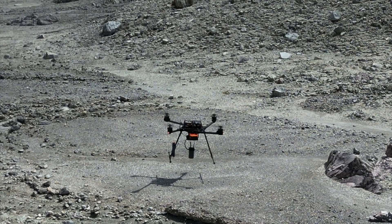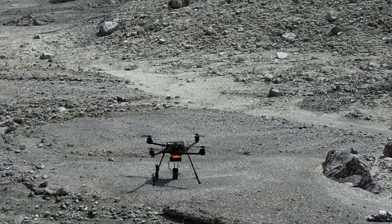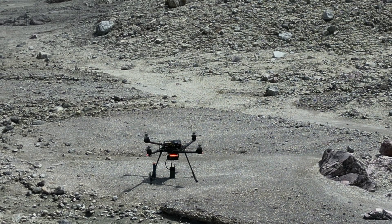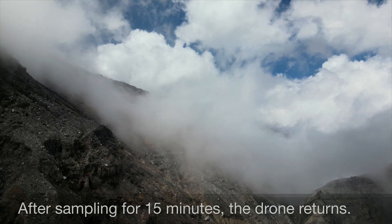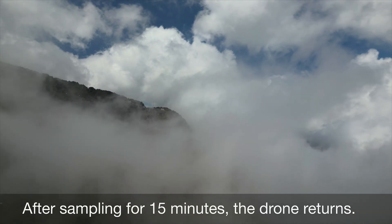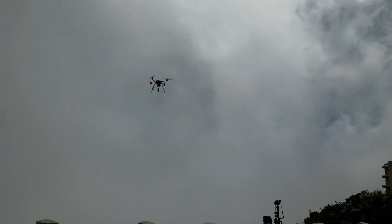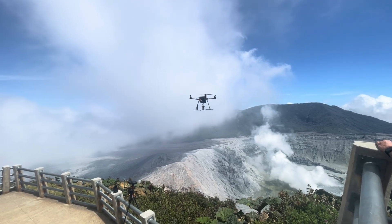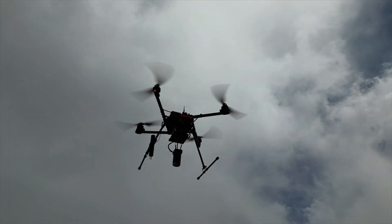3, 2, 1, touchdown, touchdown, touchdown, all the way down, hands off, we're down. Wow, and look how level that is — it's level, just about 2 degrees. Yeah!